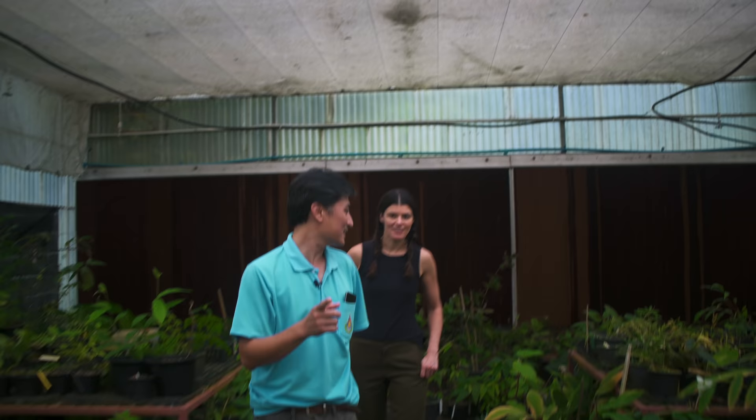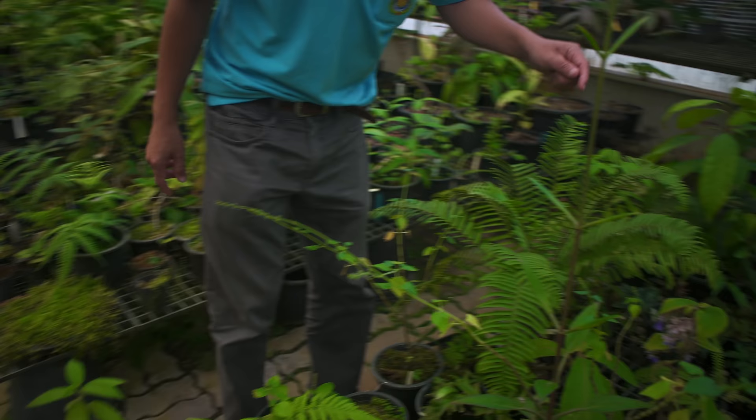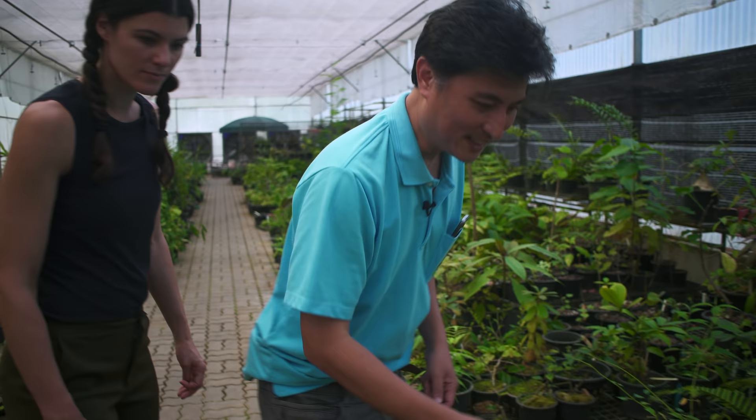There's one new Thunbergia just newly described — yes, the one with the pink flower. And here is another species of Ornithobia, different from the one we saw outside. This one is also a nice Articaceae.